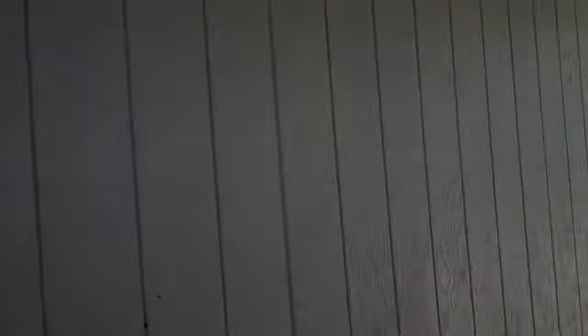A little entrance, moving into the garage. We have some closet space here in the garage. That's the door that we entered, and there's the garage door.